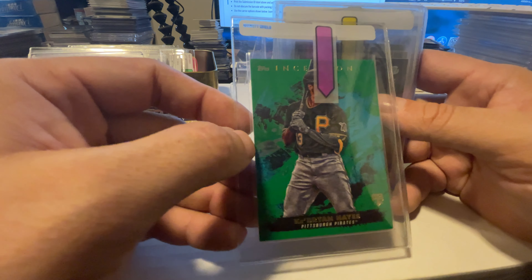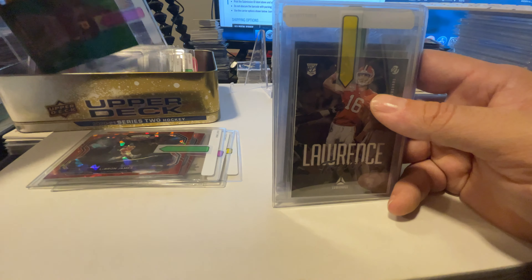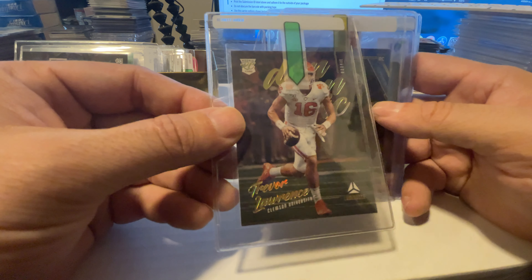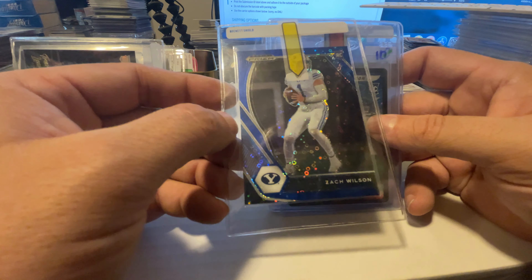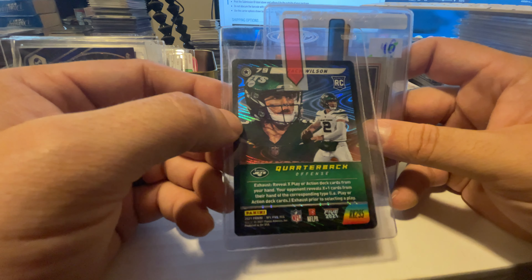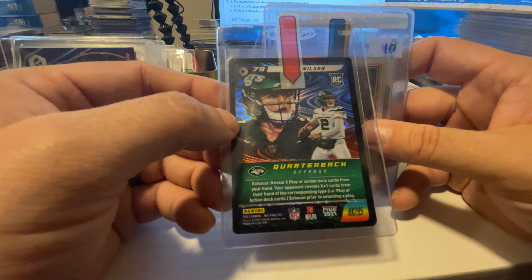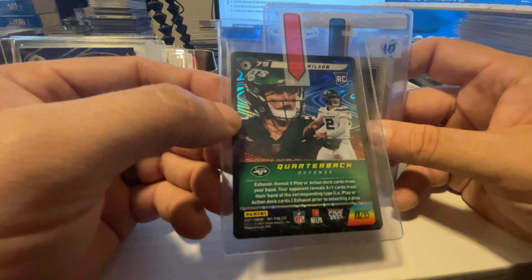We got Kabrian Hayes in the green Inception — another one without a lot of comps, so we gave it an estimated value of about $30. We got a couple of base Trevor Lawrence rookie cards out of Luminance. Not a lot of raw value in them — Luminance isn't a high-demand product — but graded they can be. We got a Dat Wilson purple circle Prism Swirlorama version. This card has sold on eBay for about $50 raw, and since it's the hollow version it's a rookie card for him. We should be able to get $150 to $200 out of it after grading — it's going to be a pop one.